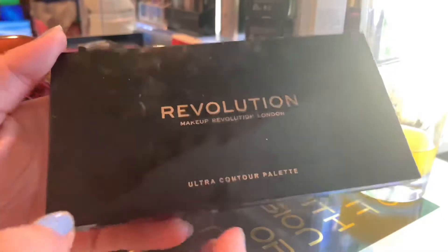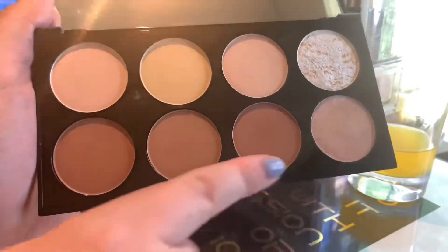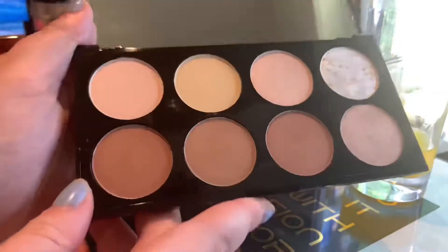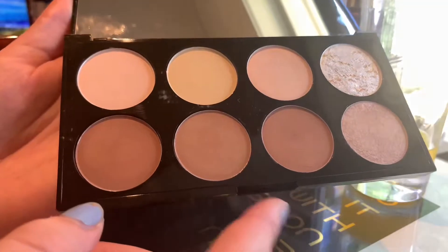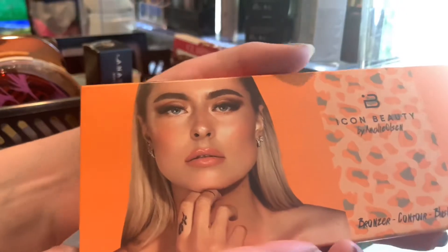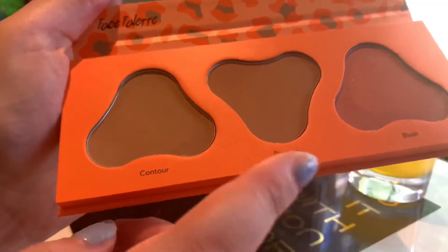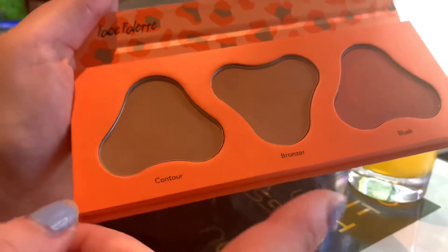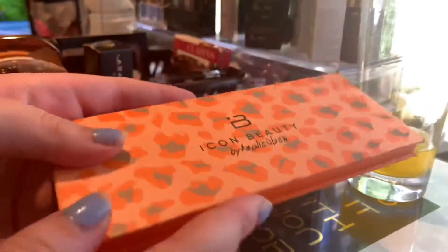This is the Revolution Ultra Contour Palette. In here I'm counting four pans of bronzers — the four on the bottom. This is really pretty, and I do think this will be the palette I'm using after I'm done with the other Revolution palette. Then we have my Icon Beauty Bronzer Contour Blush Palette. In here we have a contour and a bronzer. I need to play around with this in the summertime. The pan shapes are really weird and I'm not sure if I like them.